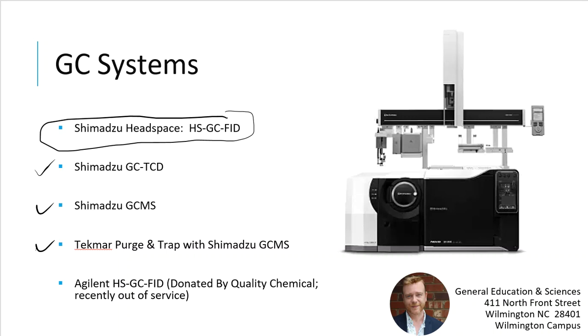In addition to the new headspace system, we already have a Shimadzu GC-TCD and a Shimadzu GC-MS. On that GC-MS we also have a Purge and Trap Concentrator, which allows us to do things like trihalomethane analysis in drinking water. Students get a variety pack of GC systems, and I think we represent pretty much the mainstream aspects of GC — different detectors, purge and trap, and headspace.